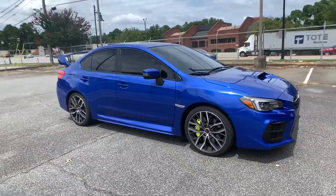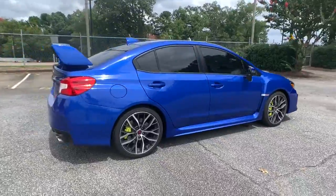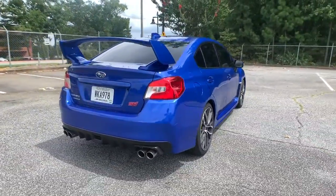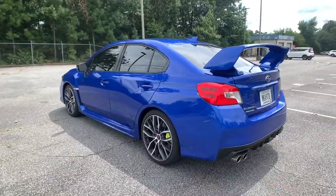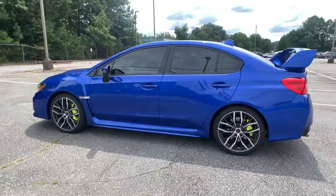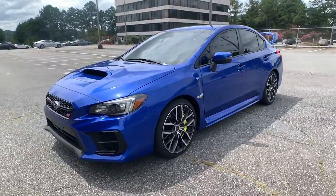Check out this 2020 Subaru WRX. With less than 10,000 miles on the odometer, this vehicle provides excellent value. Now is the perfect time to start a fresh new chapter in your traveling life. Take a closer look at this vehicle — its design and features represent an outstanding value.